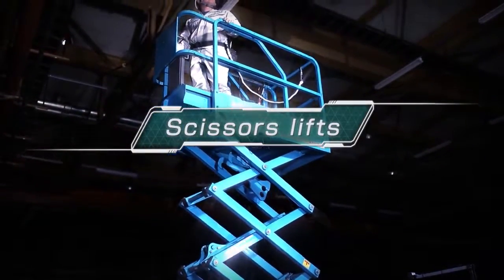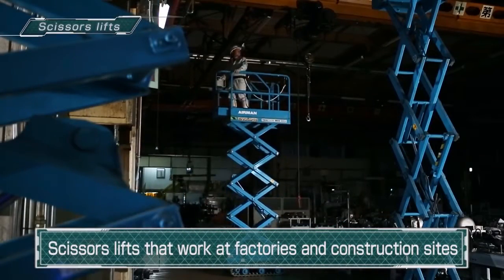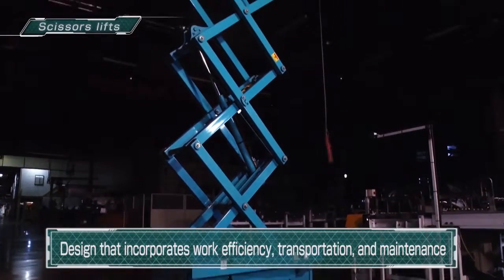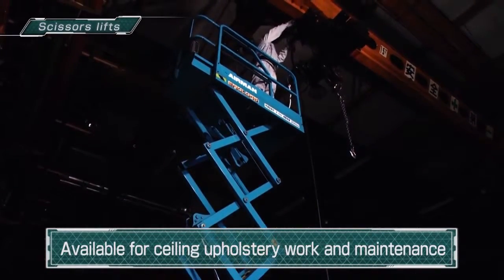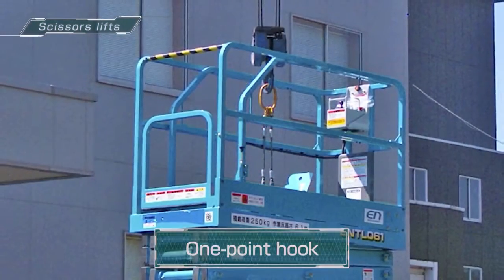Scissors-lifts for plants and construction sites. With consideration given not only to work efficiency, but also transportation and maintenance, they are frequently used on the interior construction and maintenance of ceilings. The one-point hook easily allows loading into trucks.